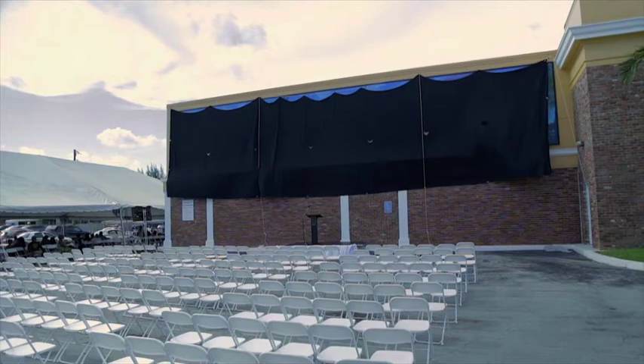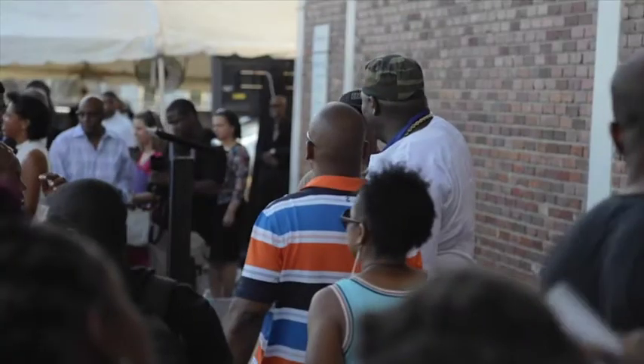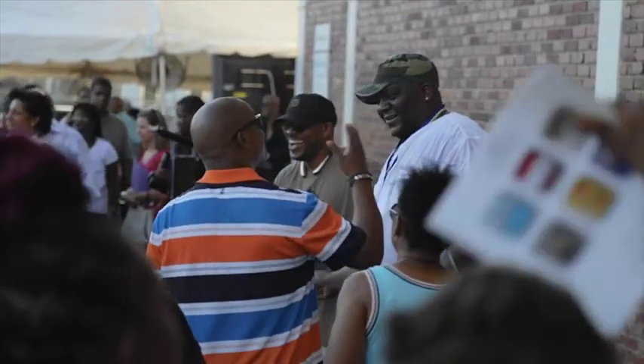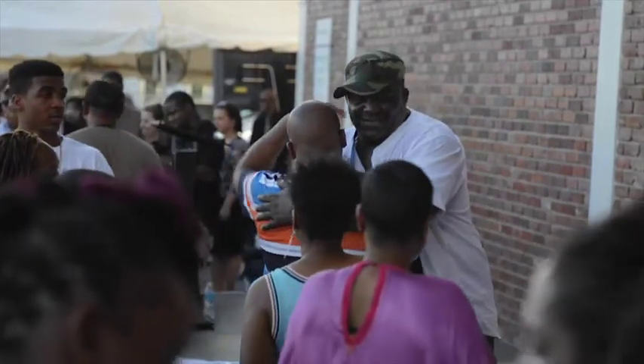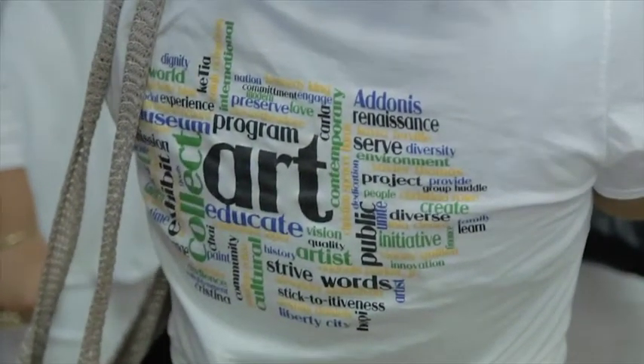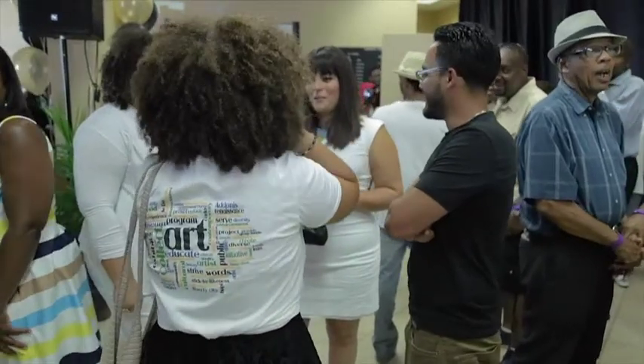As we decided to do this mural project, we were really looking for an artist who was going to be authentic in their creation. The theme of the project is freedom and hope, and we've given Mr. Parker total creative license to create what he thought would represent that for the community. He's been working with some students and apprentices who have surveyed the community and talked about some of the needs and feelings there. He has incorporated that into his art.